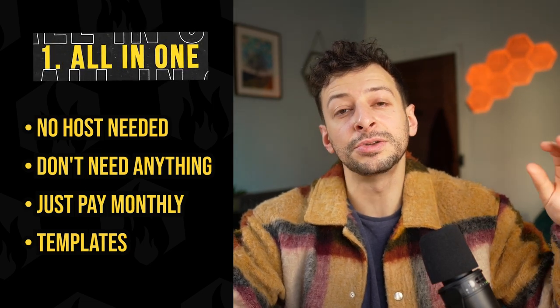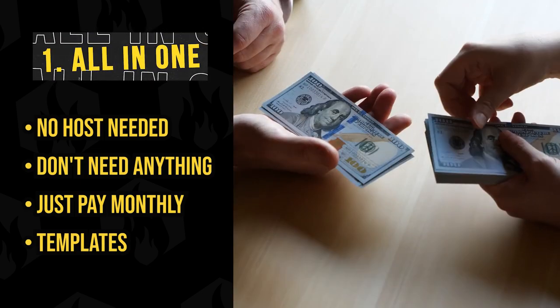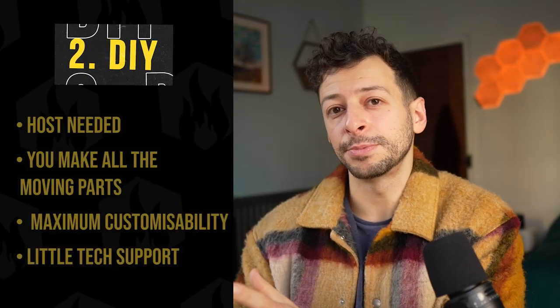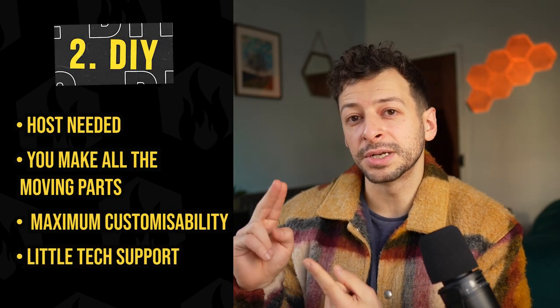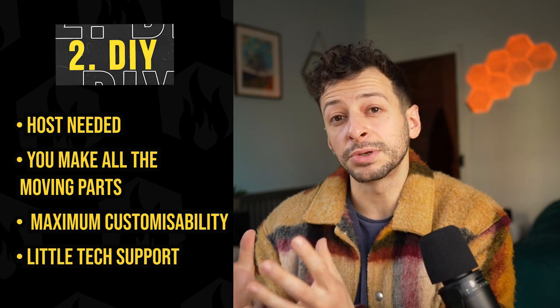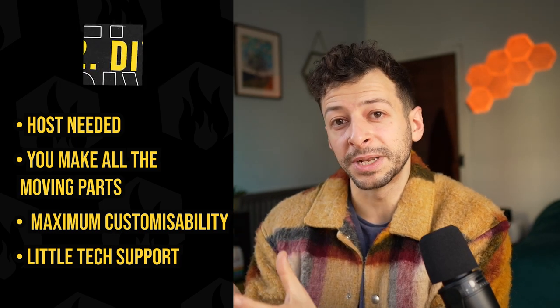You can go for all-in-one, bells and whistles — no host needed, you literally just pay the software provider once a month and they handle the whole thing for you. You get all the templates and the whole shebang, and it all just works out of the box. Then there are the DIY options, where you need a web host and you do all the design, plugins, and everything yourself, but you get maximum customizability.